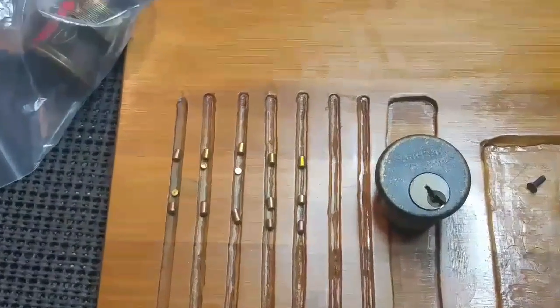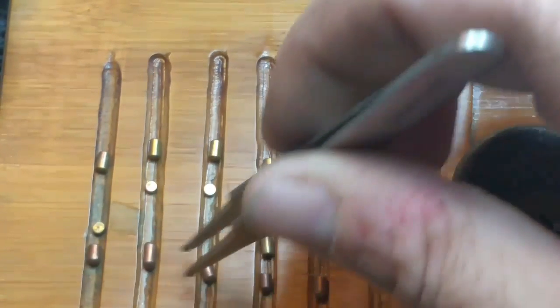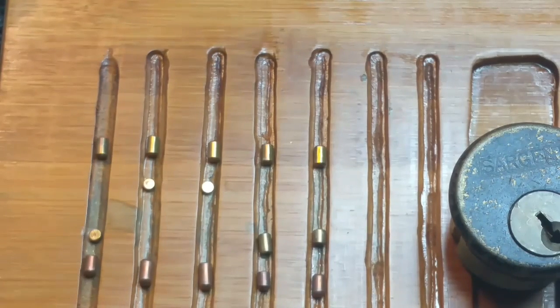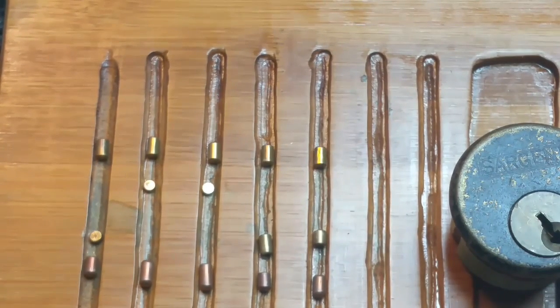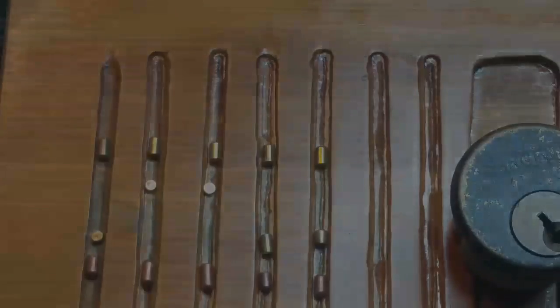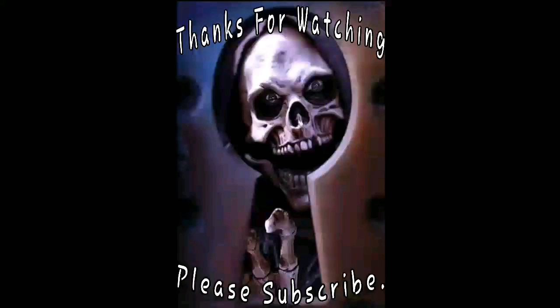All right. Here's this beautiful Sergeant — all standard pins with wipers. Huge thanks for the locks, Red Eye. Everyone, be good, be safe, be legal. Thanks for watching, please subscribe. Have a good one. Thanks again, Red Eye.